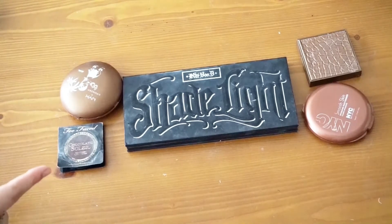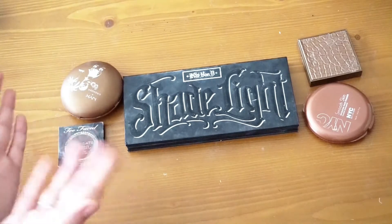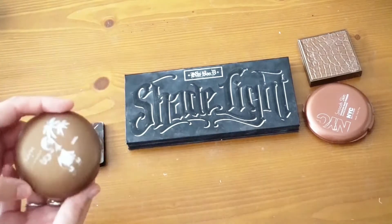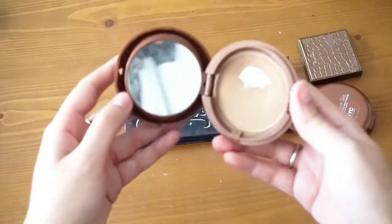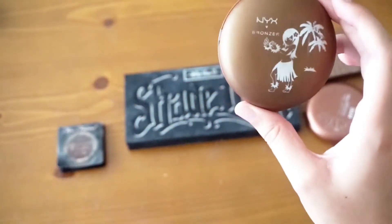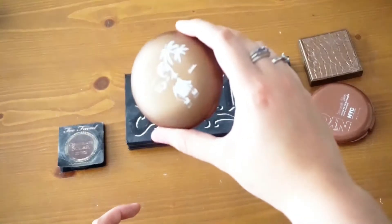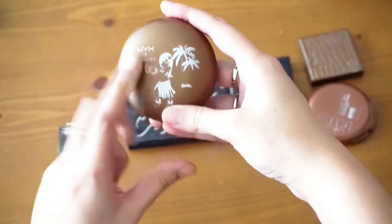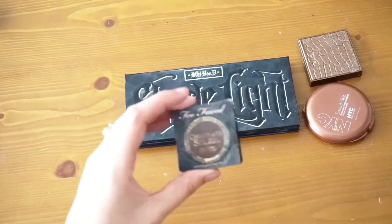These are all of my bronzers. The only one not here is my Too Faced contour palette, which I'm currently using in my everyday makeup. I 100% know I want to get rid of my NYX bronzer in Daydream of Oahu — I've hit pan on it so I can't resell it. This guy survived my last declutter videos, but alas, it's time to go.